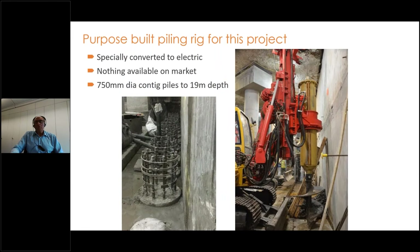One of the challenges we had was a very tight fit for installing the contiguous bored pile wall. We had to dismantle a small piling rig into four parts to get it down the two-metre by two-metre hole in the raft in order to install the contiguous bored pile wall described in the animation.